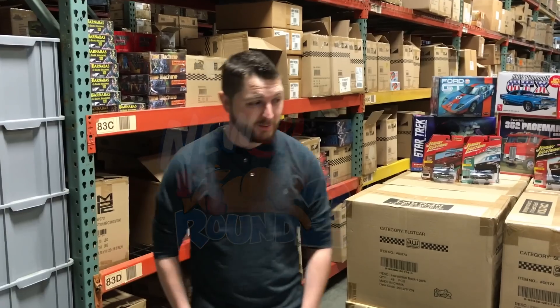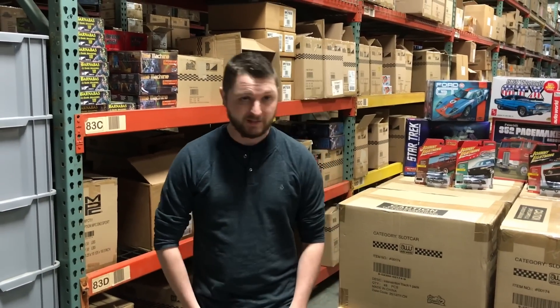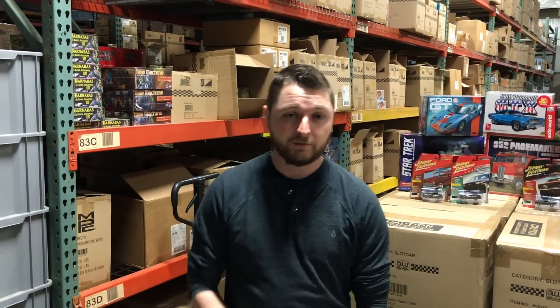Hey everybody, it's Chad with Round Two. Happy New Year — it's January already. For those of you who haven't tuned into these videos from the beginning, a quick explanation as to how they work: this is our monthly release video for Round Two products. We get new product in, and if we show it on the video, that means it's on a ship on its way over here, usually about three to four weeks out for a distribution center.